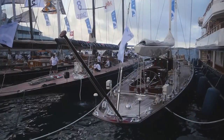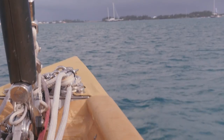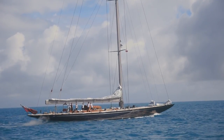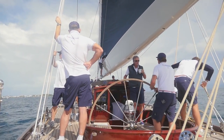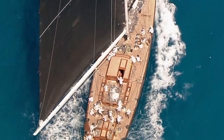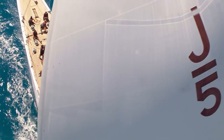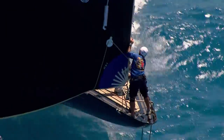But Bermuda wasn't just about high-performance foiling cats. The cup's grandparents were also in town — the J-Class. Only ten were ever built from just 20 designs, and their reign lasted less than a decade. In the 1930s, they were the most technically advanced yachts in the world. For 87 years, they've been the epitome of the America's Cup. Today, little has changed.